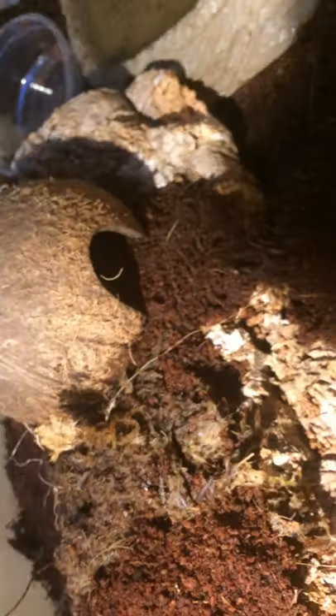Hi guys, it's a very special video today. You might be wondering why I'm talking quietly — because a fire salamander arrived early. I've got everything ready, and I also picked up a coconut heart for him to hide in.